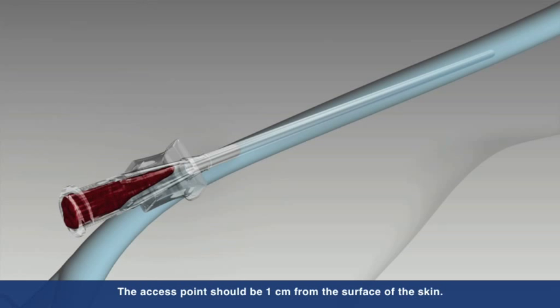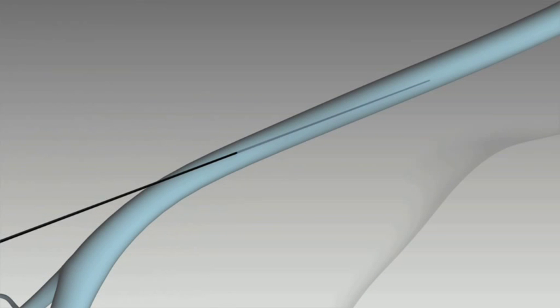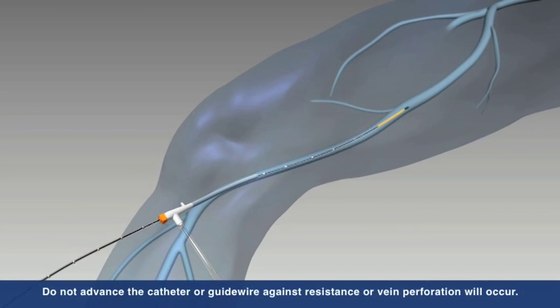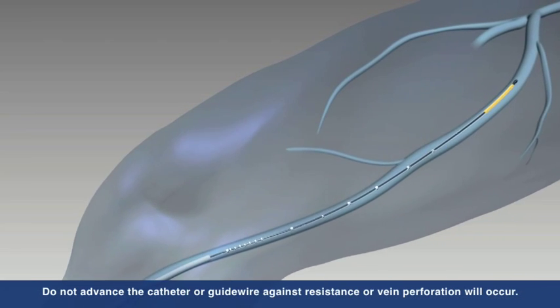Under ultrasound guidance, the vein is accessed using standard endovascular technique by inserting a 7 French sheath into the vessel. The ClosureFast catheter is inserted into the vein and advanced up to the saphenofemoral junction, or SFJ, and positioned 2 cm from the SFJ.